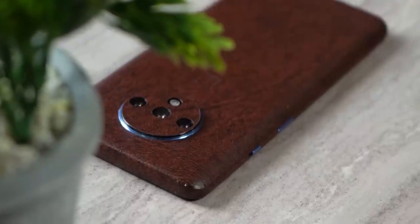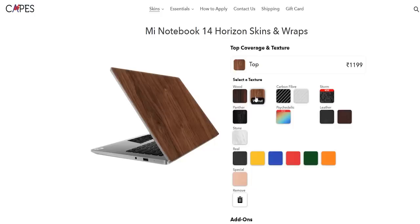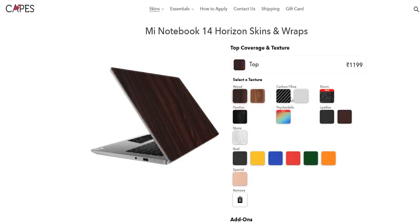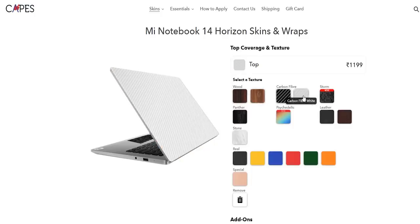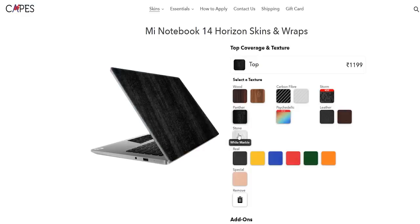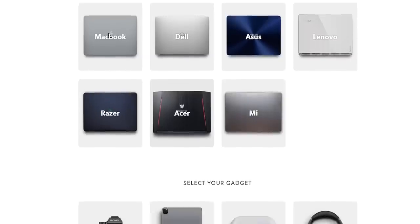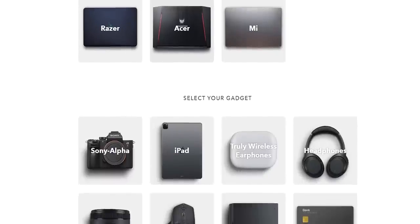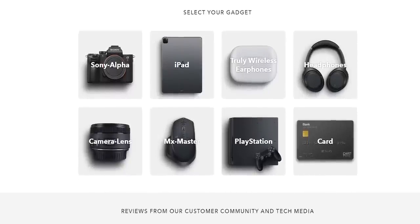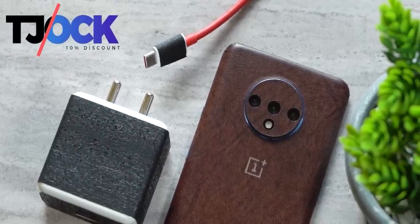A huge shout out to our sponsor, Capes India. Capes India makes really cool skins, completely changing the look and feel of your device. They also protect your device from scratches and dings without adding any noticeable weight or thickness. Capes skins come in a variety of colors and textures, available for laptops, smartphones, headphones, and even cameras. Use the promo code TJOCK to get 10% discount.